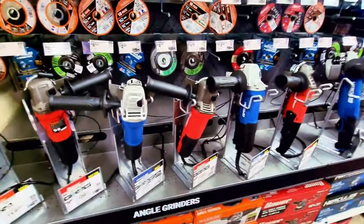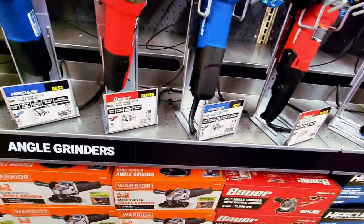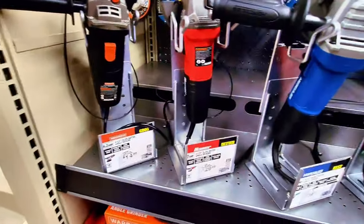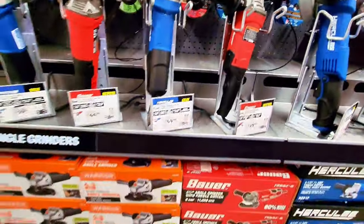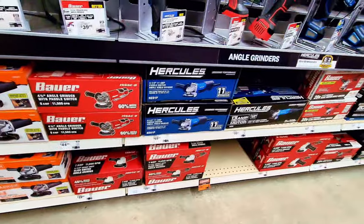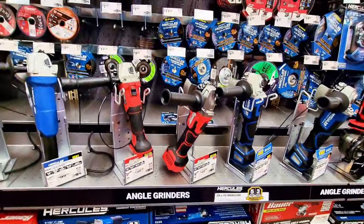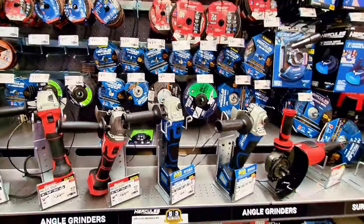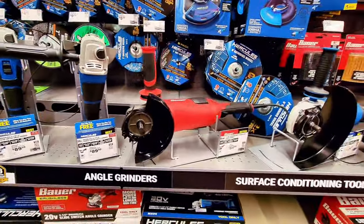Here are the angle grinders — prices differ, from $14.99 up to $44. Depending on what you're looking for, if you need heavy-duty you may go up a little on price, but for homeowner jobs you can get something decent and not expensive. The prices are very reasonable.